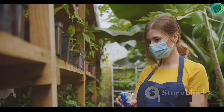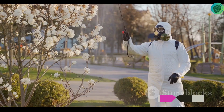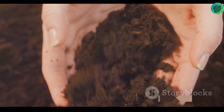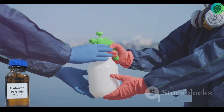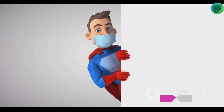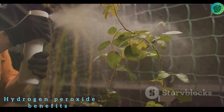But what if I told you there's a solution to these issues — a secret weapon that could help your plants grow healthy and strong? It might surprise you, but the solution could be as simple as hydrogen peroxide. Commonly used as a disinfectant, hydrogen peroxide can also work wonders for your plants. In the world of horticulture, it's like a superhero in disguise — an ordinary household item that's nothing short of extraordinary.